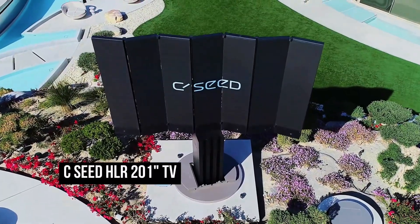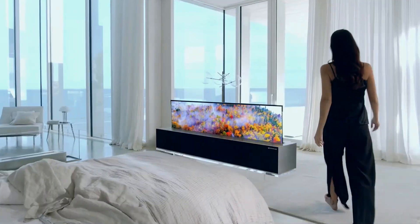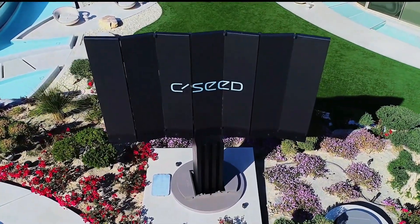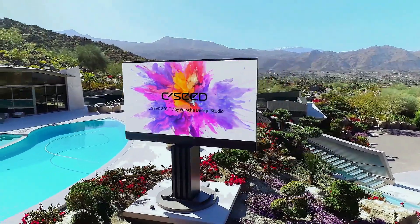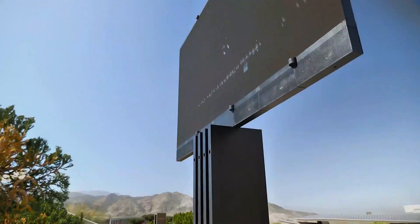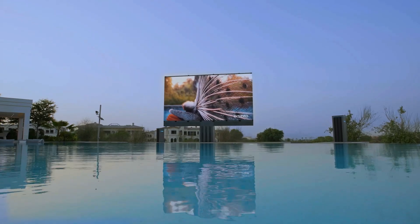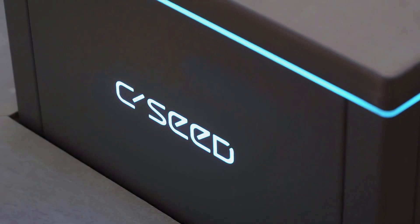We've all come across amazing TVs designed by companies like Samsung, LG, and many others. But this TV is about to change the competition of the outdoor TV experience. The XEED HLR 201 is a large outdoor LED television that measures 201 inches diagonally. It is designed and manufactured by an Austrian company that specializes in high-end audio and video systems for luxury homes and commercial spaces.